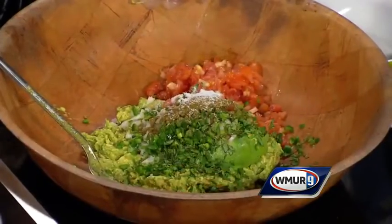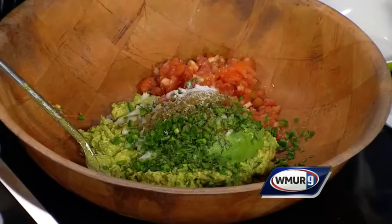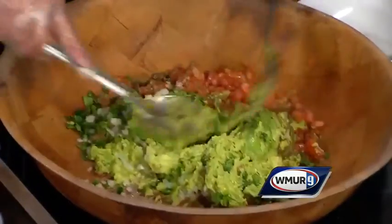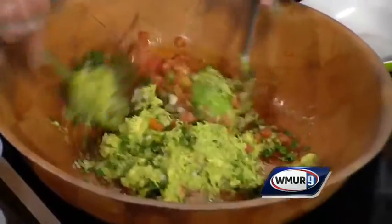We make this in 25-pound batches at the Tilton Winter Farmers Market — that is one of the best markets that we do. We do them all over Eastern Massachusetts and Southern New Hampshire.